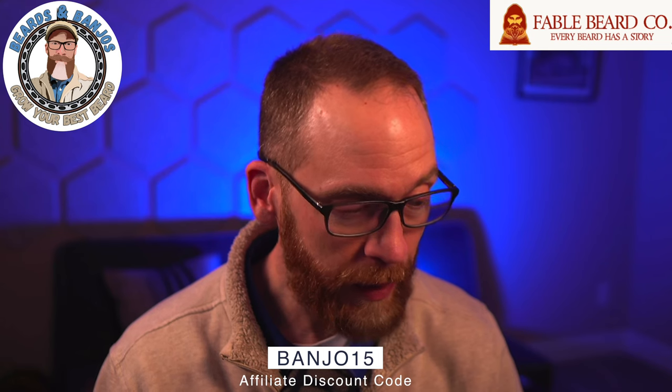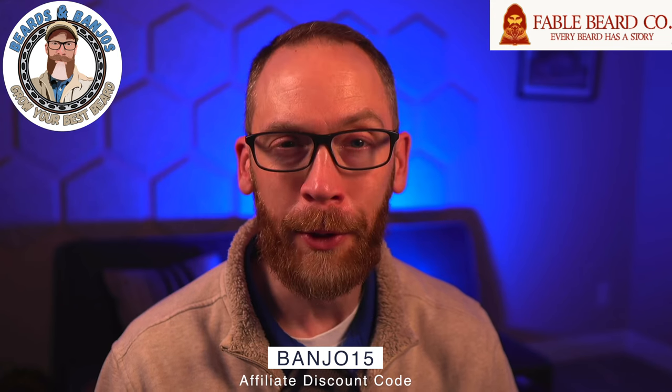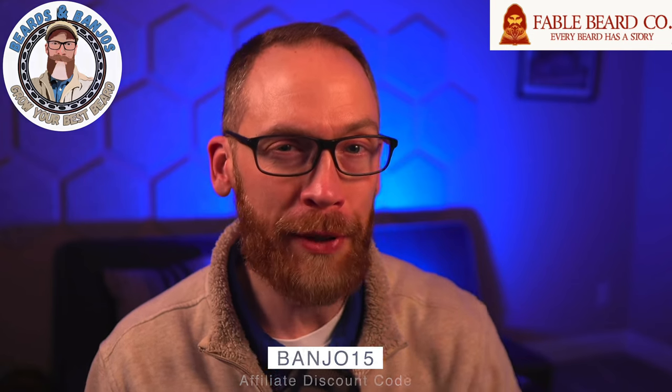That's my take on Fable CBD. Let me know if you've tried Fable CBD, if you're against CBD in general, if the price is too much, or wherever you draw the line on that. Whatever your opinions are, I'd be glad to talk about it in the comments. As always, I appreciate you watching and we'll see you on the next video.